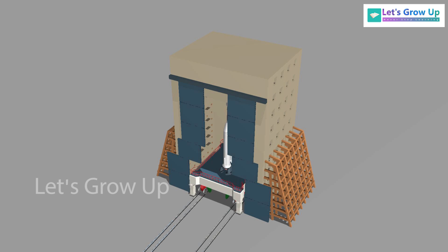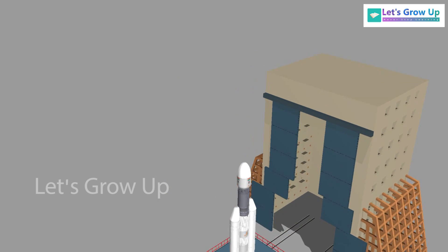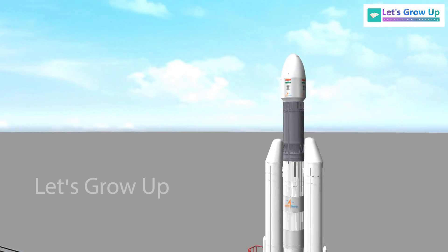Once the spacecraft is ready for launch, it is transported from the assembly building to the launch pad, which is located a few kilometers away.